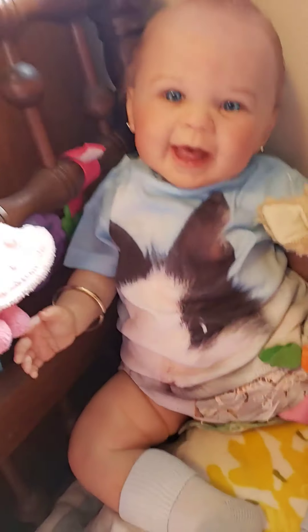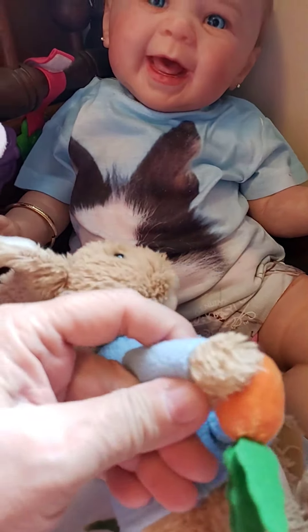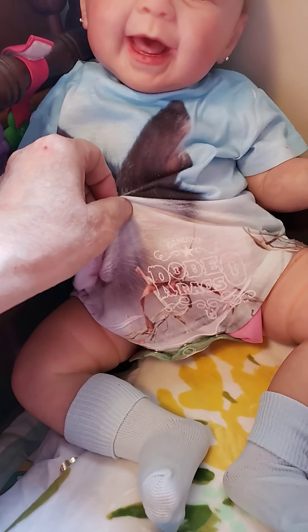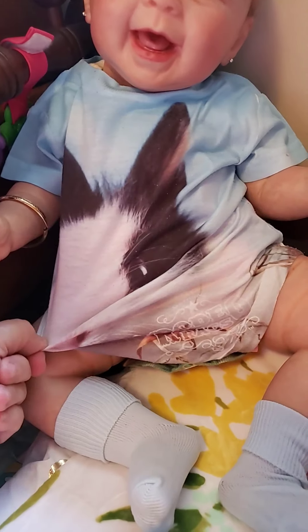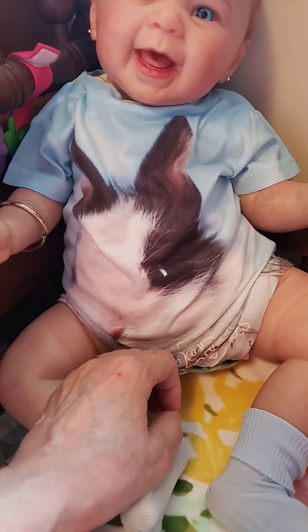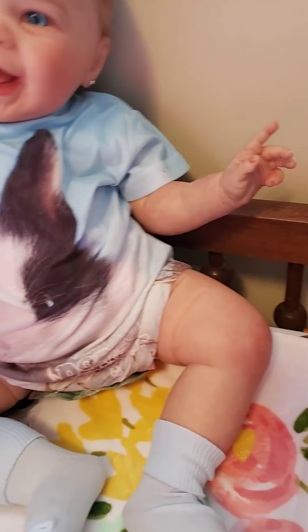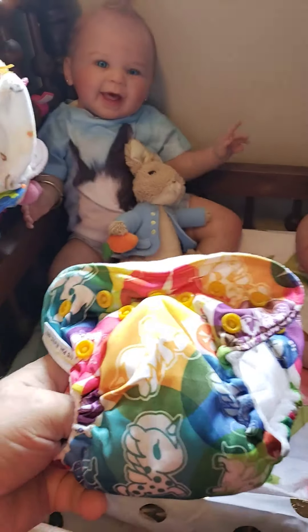Last but not least is my sweet sweet Maisie — her name is Laura Elizabeth. She's got a stuffed Peter Rabbit holding a carrot, and she's got on the cutest onesie. It's Rodeo Rags brand — it has a picture of a real bunny rabbit on the front. The onesie is blue at the top and white at the bottom with the bunny head. That's my Laura.